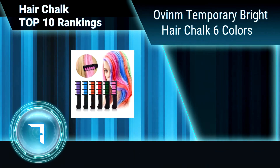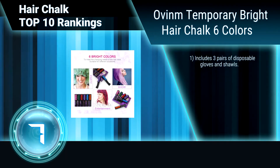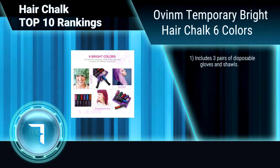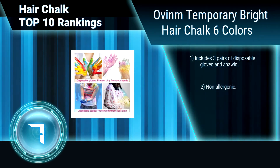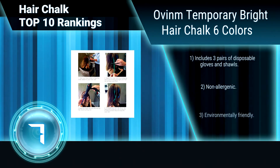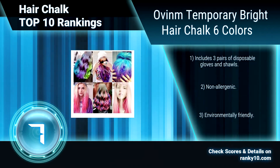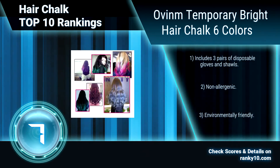Ranking number 7: Oven Temporary Bright Hair Chalk, 6 Colors. Add temporary streaks of color using the Oven Colorful Chalk Pens on your hair. Create a fashion statement using the special tools to add beads and finish your designer hairdo. Includes 3 pairs of disposable gloves and shawls. Non-allergenic. Environmentally friendly. Easy to use and no mess.